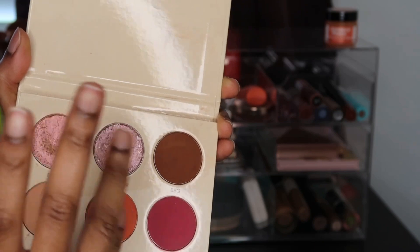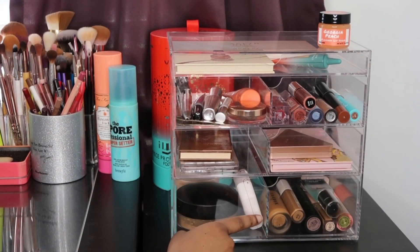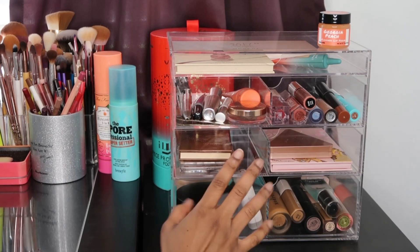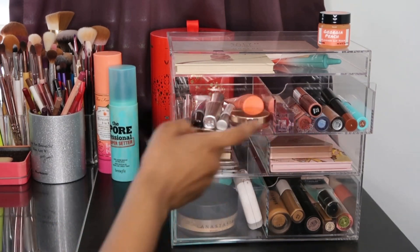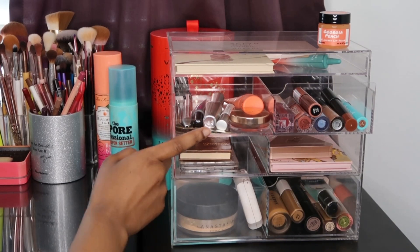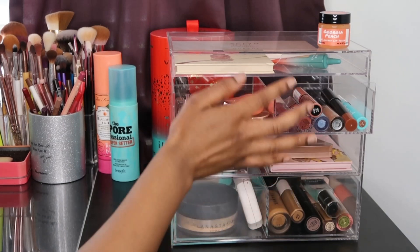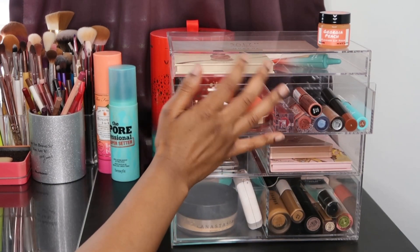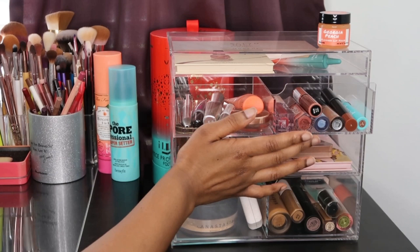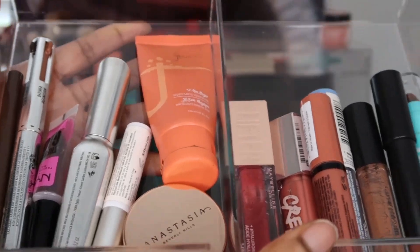Let me swatch a couple of colors including the orange — those are some swatches. Now the next three drawers have dividers in them; you cannot remove the dividers. The biggest drawer is on top and the two below are the same medium size. On one side I put my brow products and lash products, and on the other side I put my lip glosses and lipsticks. The Fenty lip gloss is a bit tall for the top section, which is why I put lip products in this drawer.